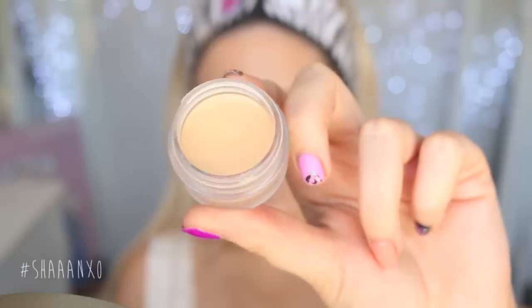I'm using this super full coverage foundation but I'm only applying a really small amount and buffing it into my skin really well, so it looks kind of natural but still flawless. And then I am concealing my under eye circles and also using the product to kind of highlight my face a little bit.